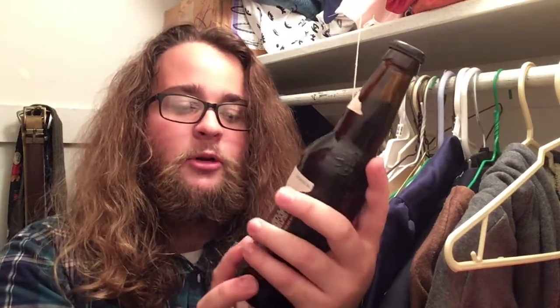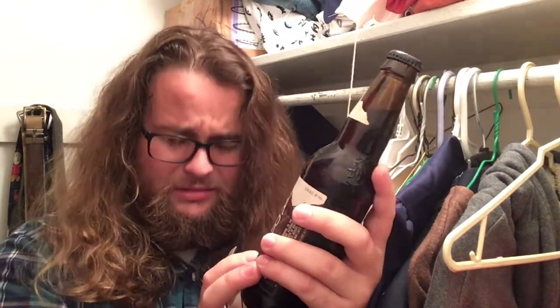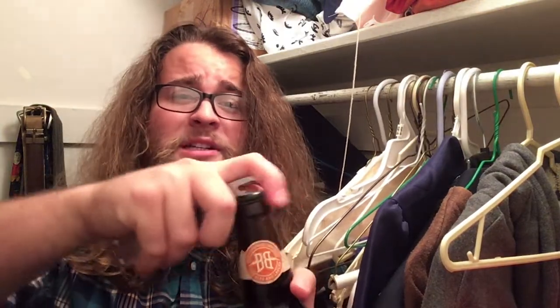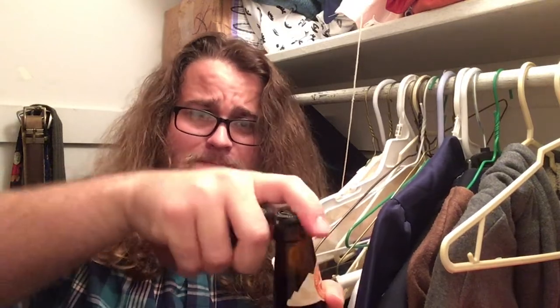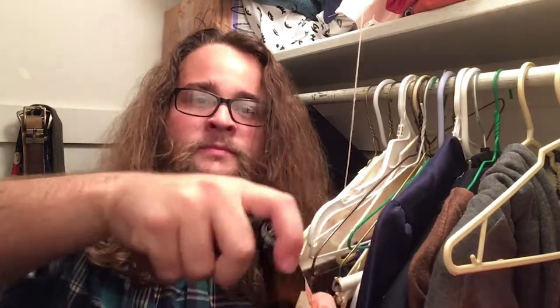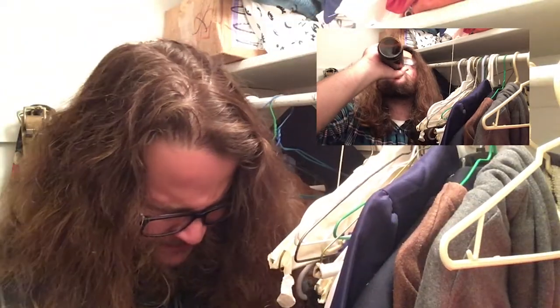I should have probably saved this one for later because it's a dessert beer. But this is Vanilla Porter, Breckenridge Brewery. The beer's been sitting in my closet for more than a month. Down the hatch. I'd give it a 4.5 — maybe 4.